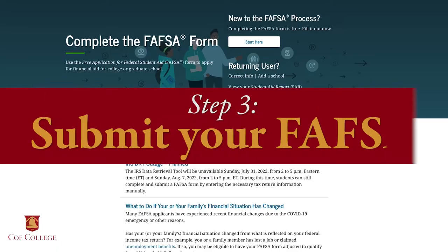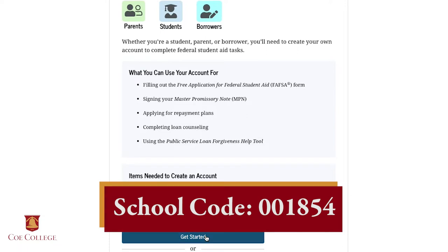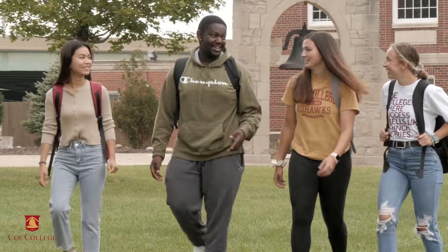Step 3: submit your FAFSA. Go to fafsa.gov to have your FAFSA sent to Coe using our school code 001854.